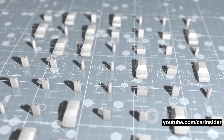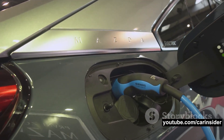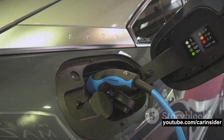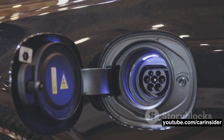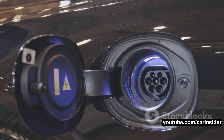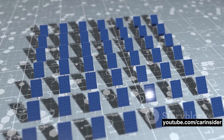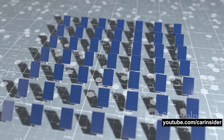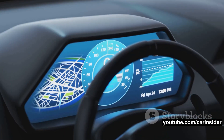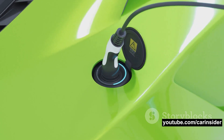The LFP batteries that the Michigan plant will produce are expected to charge faster and last longer than the current batteries used in Ford's electric vehicles. Ford plans to offer these batteries in the base model versions of the Mustang Mach-E SUV and the F-150 Lightning electric pickup — two of Ford's most popular models. Ford's investment in LFP batteries is a strong statement of direction, and it's clear that LFP batteries are set to play a pivotal role in shaping the future of mobility.